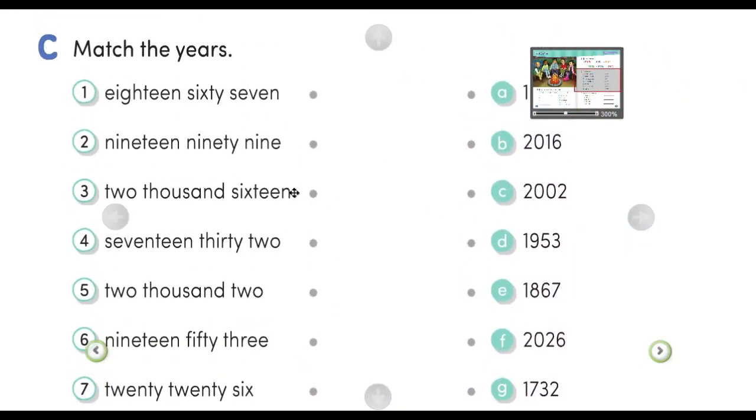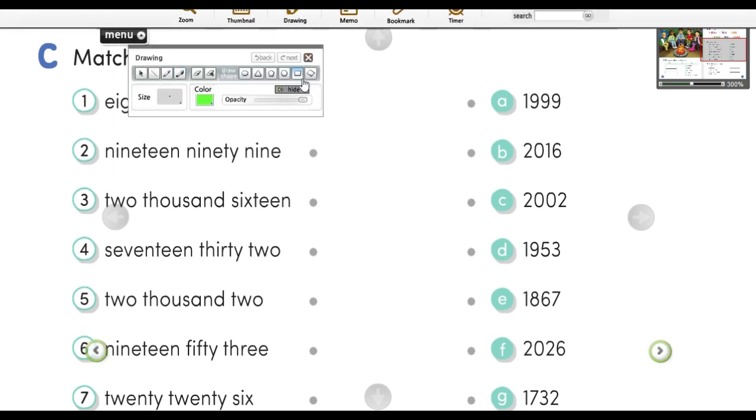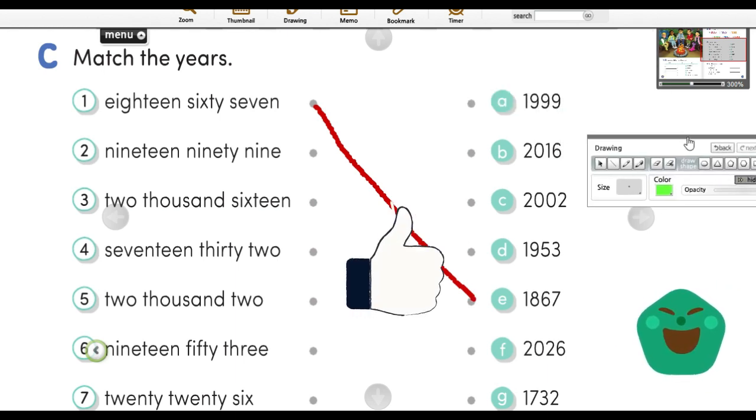Next is C — match the years. Cocokan tahunnya. For example, 1867: '18' is eighteen, and '67' is sixty-seven, so together it's 1867. I am going to help you understand. Mengerti ya? Mari kita lanjut.